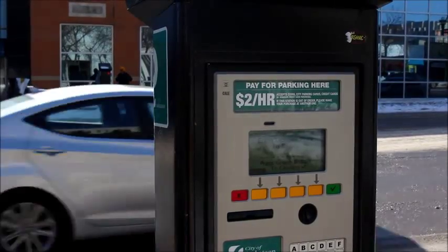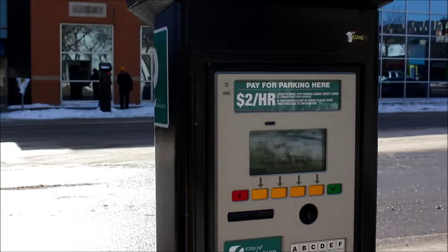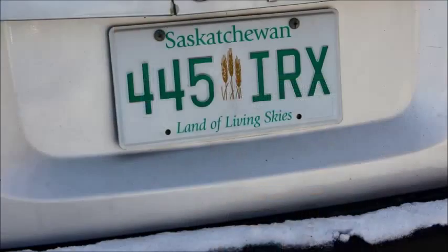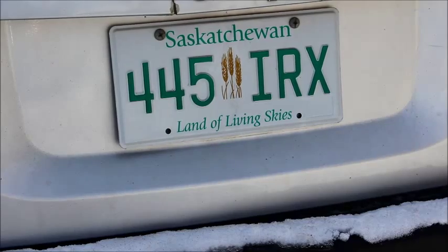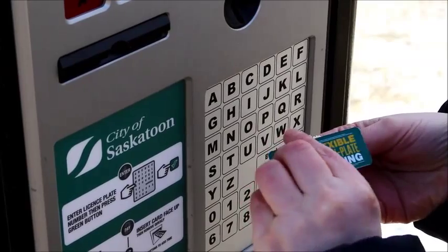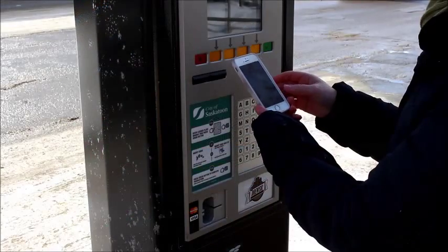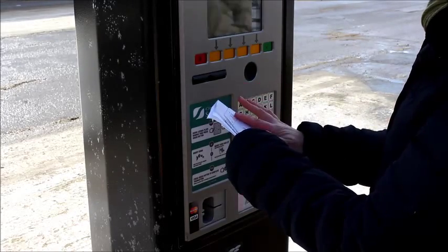Now it's time to make your parking purchase by approaching the pay station that's nearest your vehicle. You'll need to have your license plate number handy at these stations. You can use one of the keychain attachments pictured here, snap a photo of your plate with your phone, or jot down your plate number on a piece of paper that you carry with you.